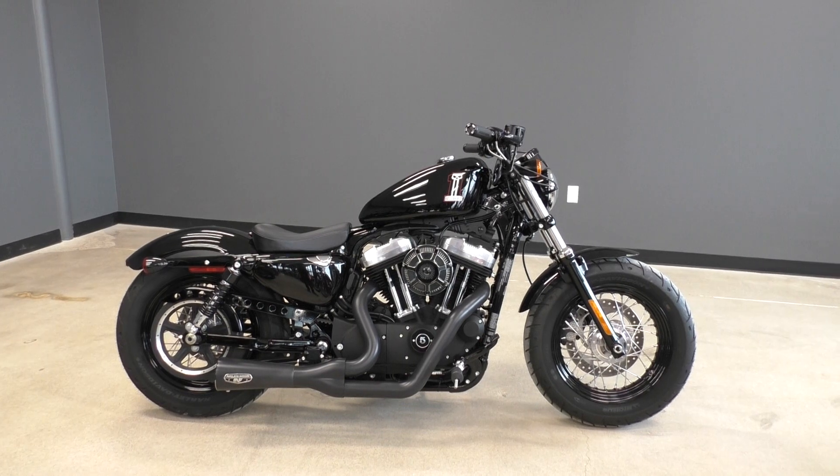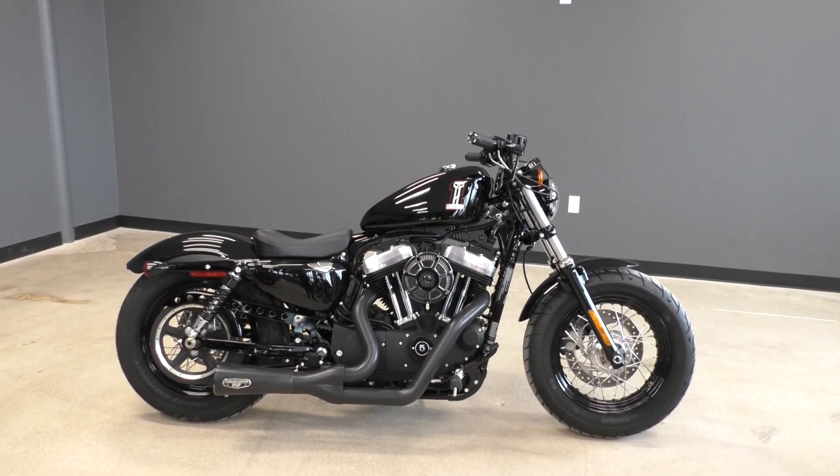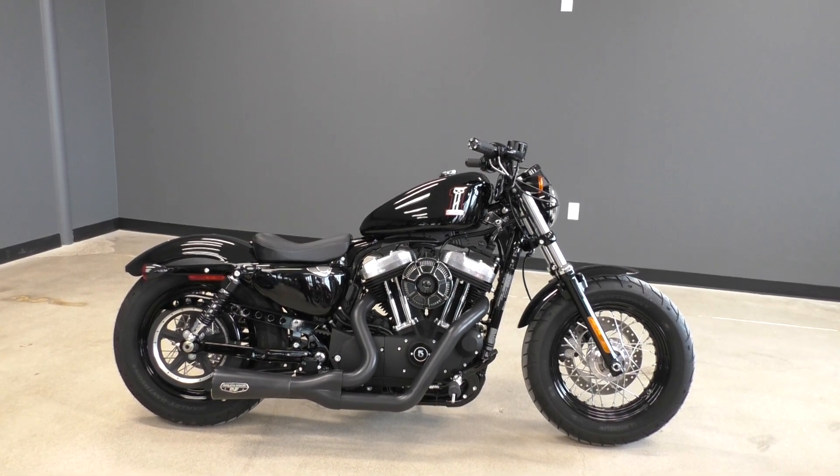This thing has got some nice upgrades on it. It's only got a hair over 300 miles, so for all intents and purposes, it's basically a brand new bike.